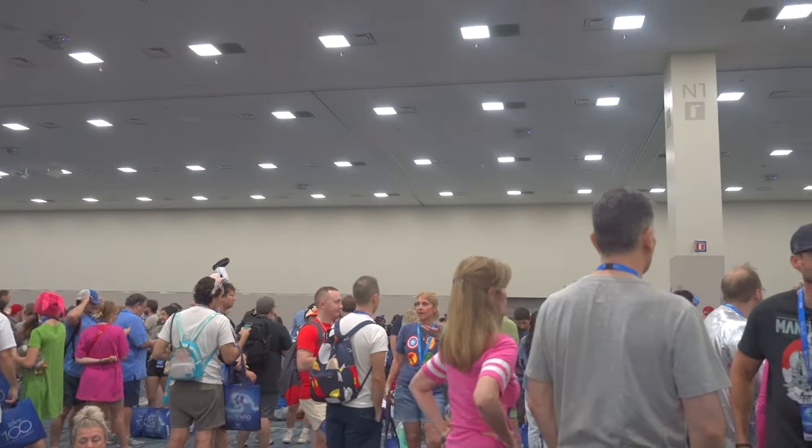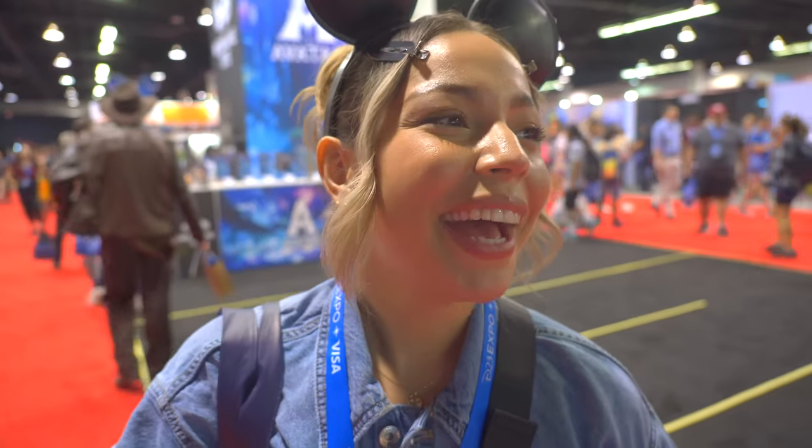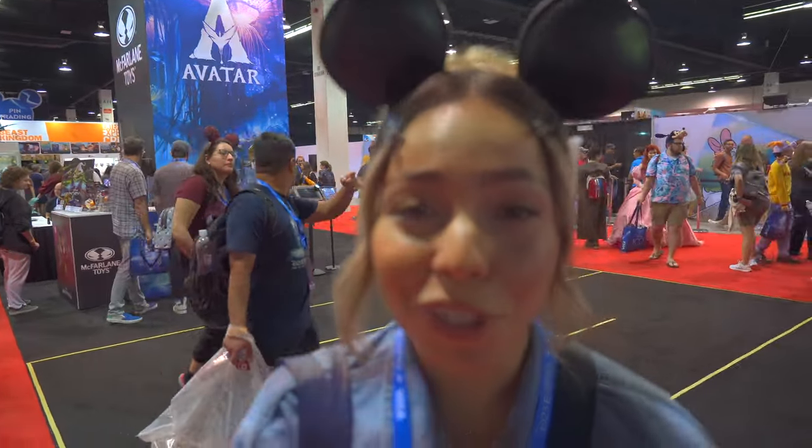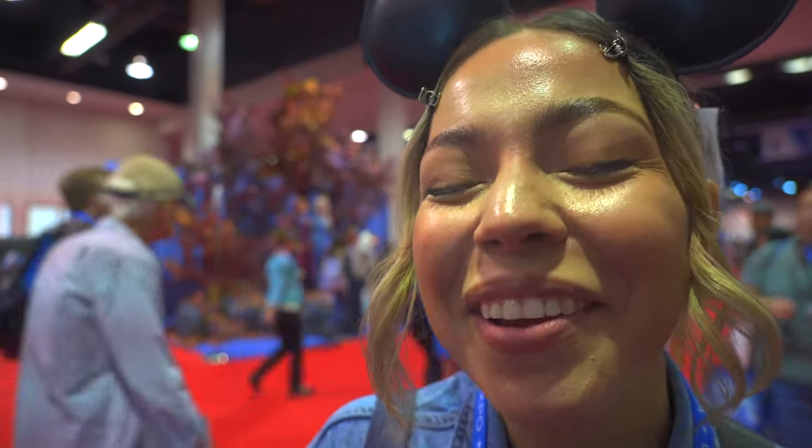We're a couple hours into our D23 Expo experience — it's about 10:30. We got here in line at like 7 a.m., so we were one of the first people in, which was good because we got to go to the store and do all our shopping. It's been pretty fun but a little overwhelming — we're walking around looking at all the different booths and there's just so much. Three levels of stuff, and every level has something cool and exciting. You really have to make a priority list of what you want to do. Behind me we've got an Avatar setup — I'm excited for Avatar 2. I'm a big Disney fan but this is a lot, and I'm already tired and we've barely scratched the surface.